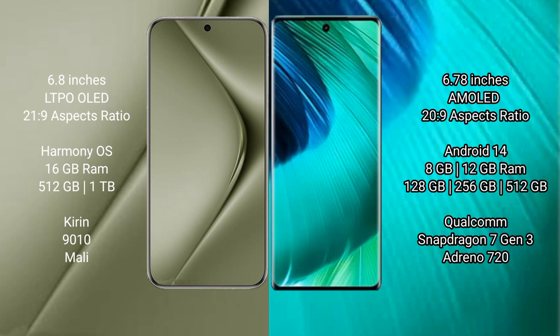Wahabepura 70 Ultra runs on the HarmonyOS operating system. Vio V30 runs on the Android 14 operating system.